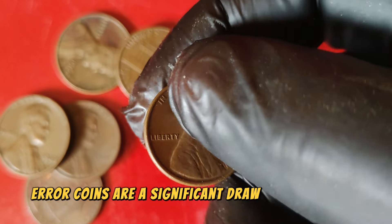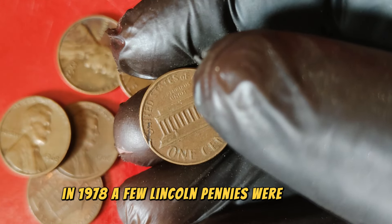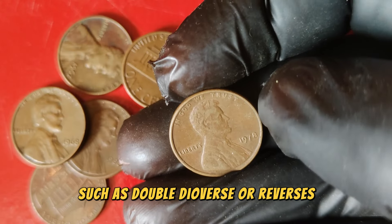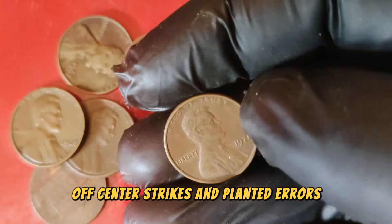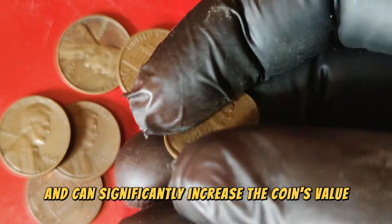Error coins are a significant draw for collectors. In 1978, a few Lincoln pennies were struck with noticeable errors, such as double-die obverse or reverses, off-center strikes, and planchet errors. These error coins are rare and can significantly increase a coin's value.